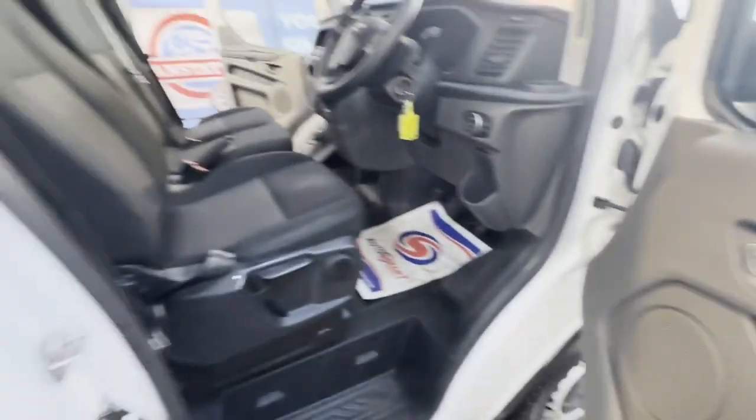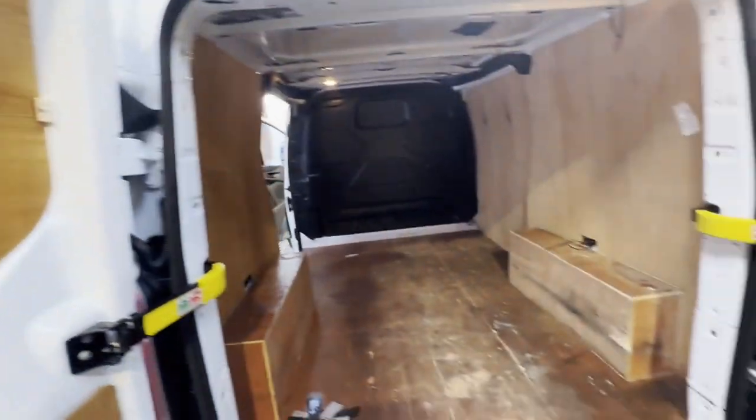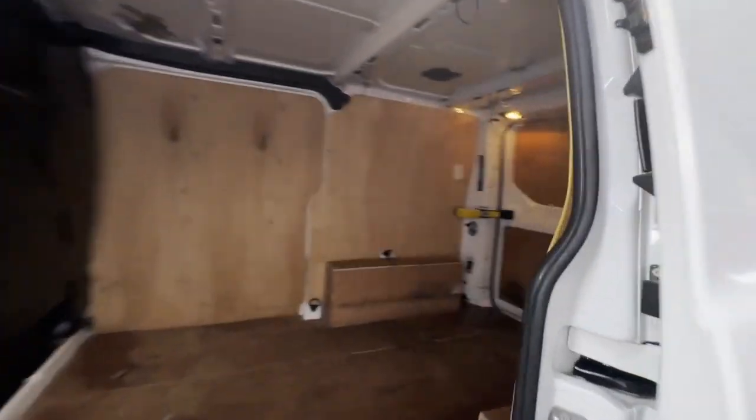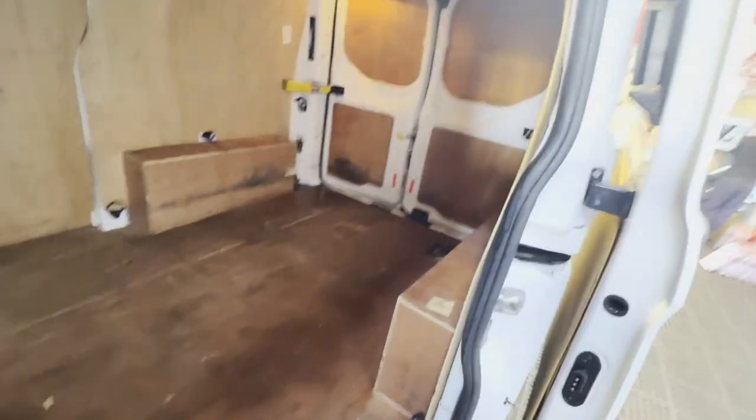Body: white panel van. Mileage: 101,538. MOT: 2nd of October 2024. Engine: 1996cc 2.0 EcoBlue, 105 PS. Transmission: six-speed manual, front-wheel drive. Mechanical summary: starts perfect, runs perfect, gearbox, drivetrain, transmission perfect — pulls in every gear.